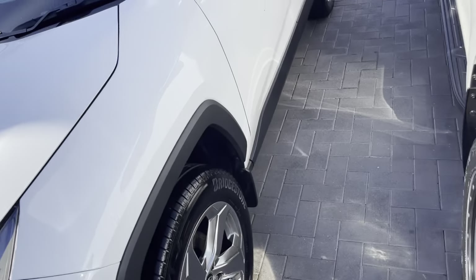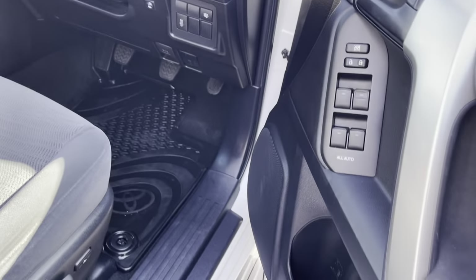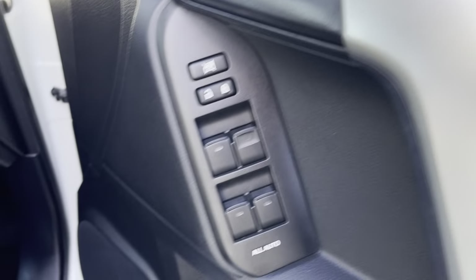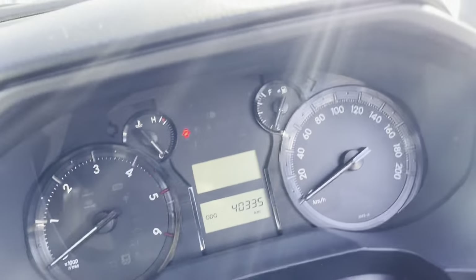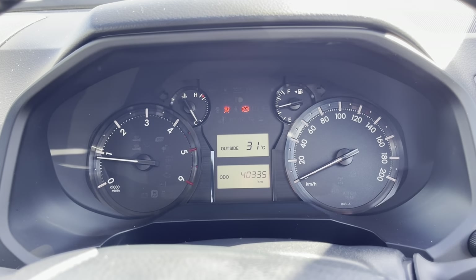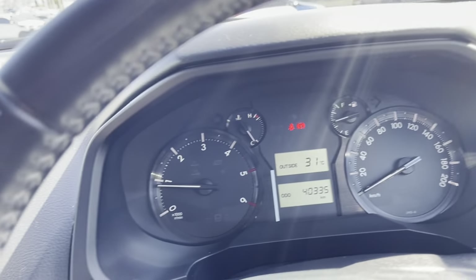I'll do the interior first, then turn it on to show the current kilometers, which will conclude the virtual tour. Service history was up to date — last service was at 38,000 and we're only at 40,000, so it's not due until 48,000. Turning it on — lovely 31 degrees already up in Cairns, you'll love it.